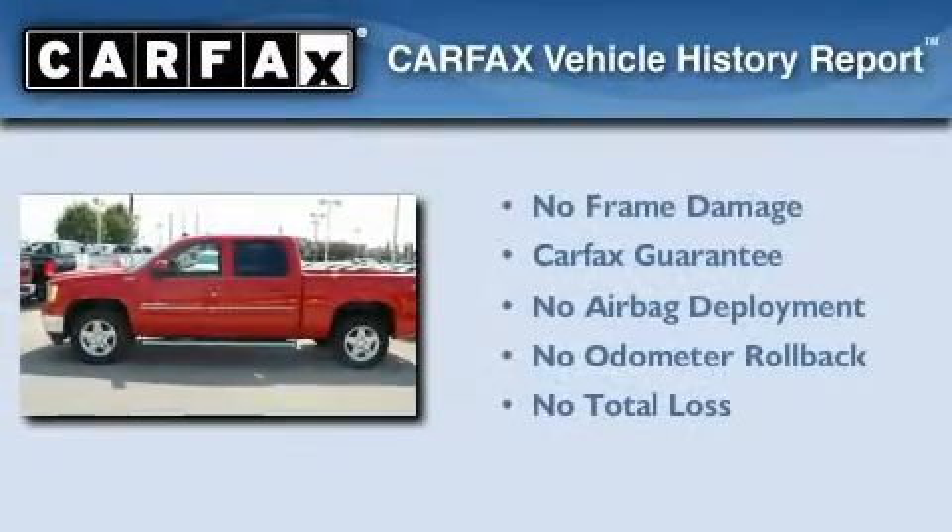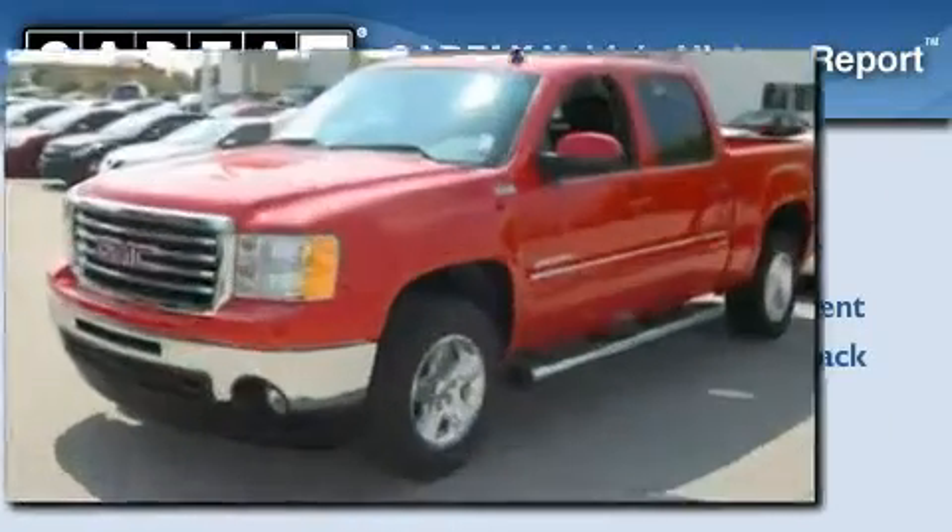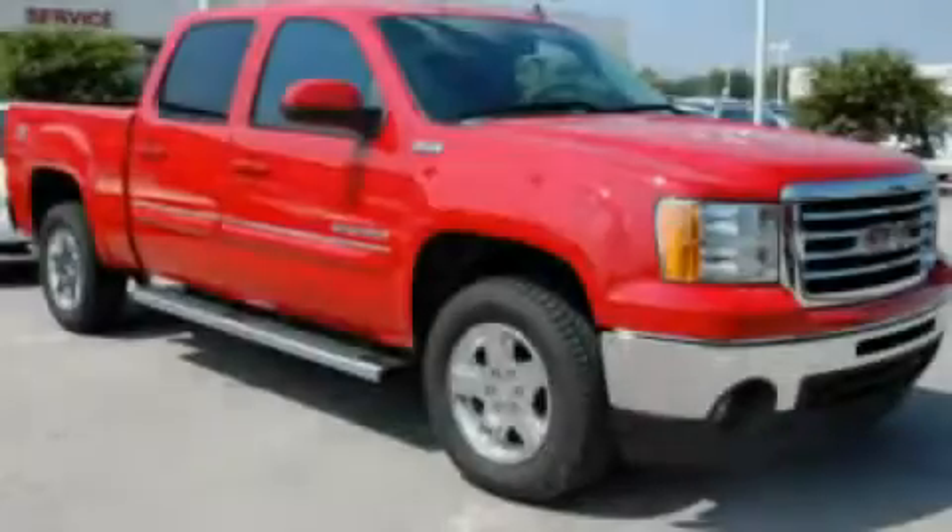Not to mention that this GMC qualifies for the Carfax Buyback Guarantee. Contact us today to arrange your test drive.